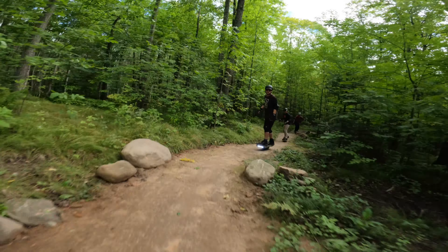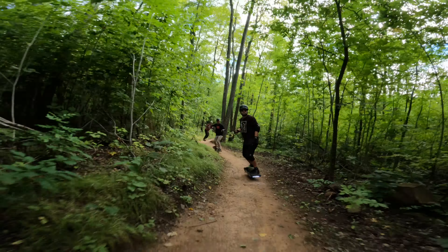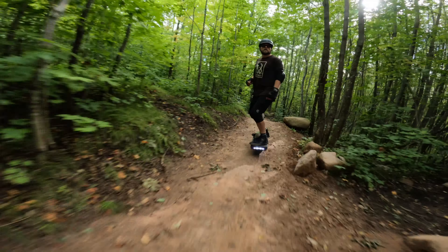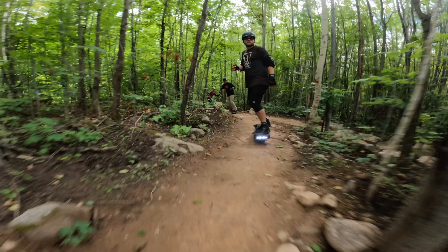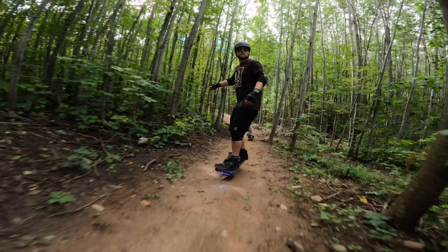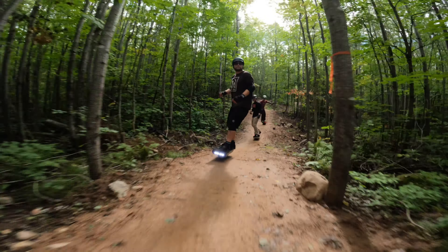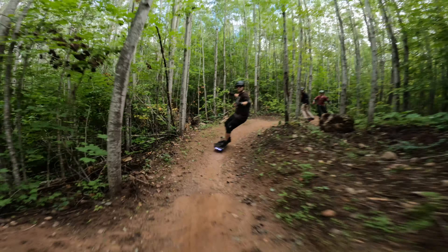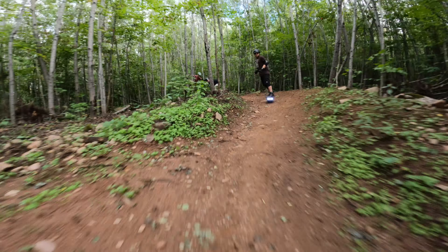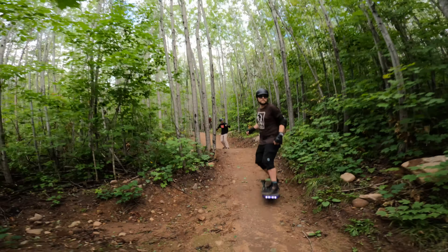Whoo! Whoo! There's like no breaks there. We piled up in that corner yesterday. I'm doing the same thing today.